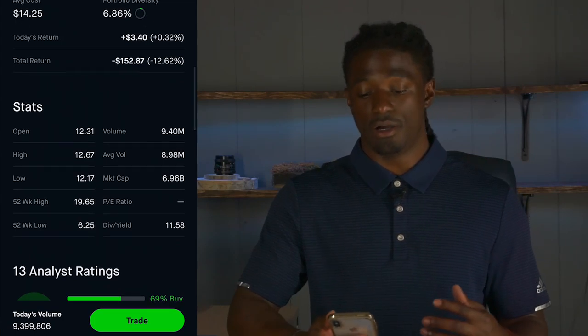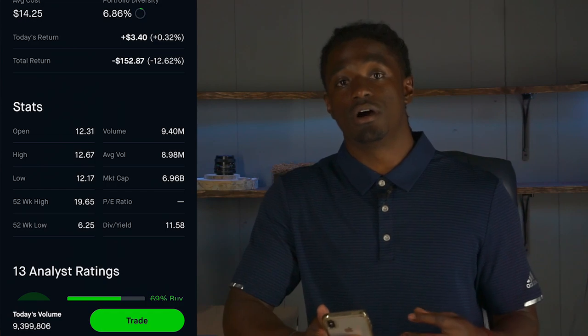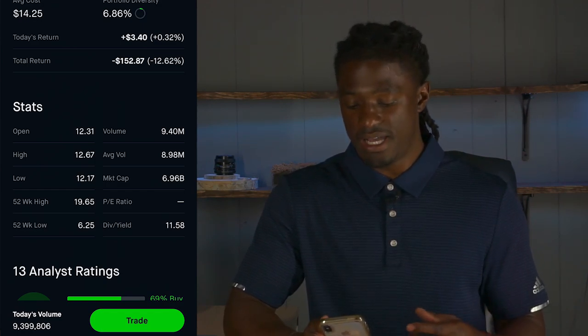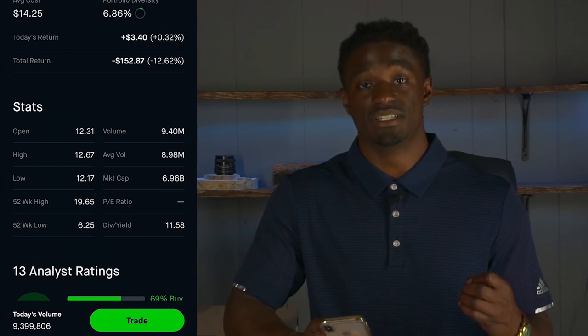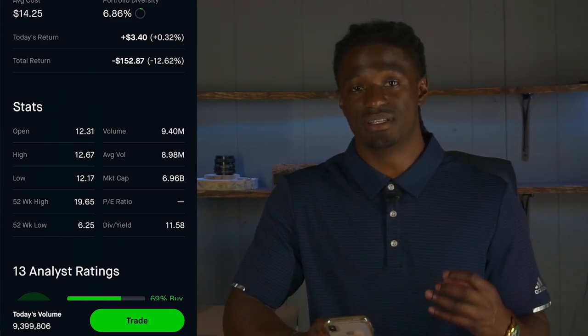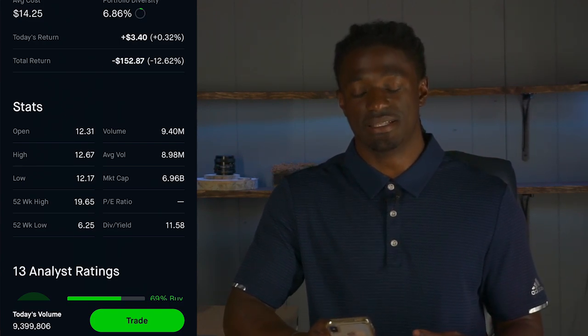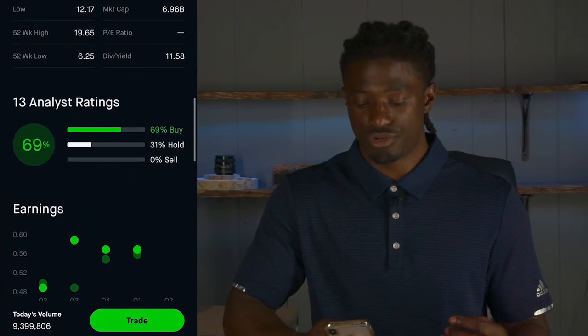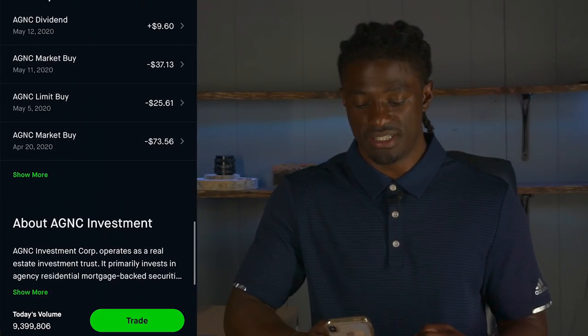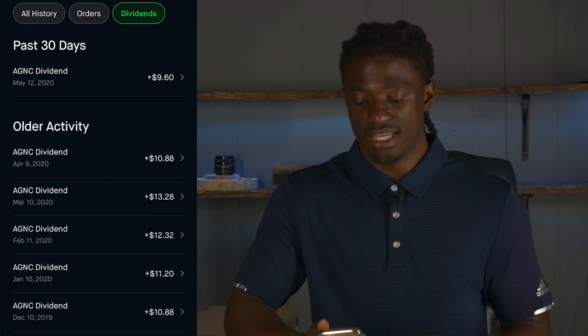We scroll down — the dividend yield on Robinhood states that it's 11.58%. We're going to go over to Seeking Alpha to verify what the actual dividend payout is, because Robinhood takes a little while to update exactly how much each company pays out. So if we scroll down, this is what you guys wanted to see — click on 'show more' on my history and dividends.